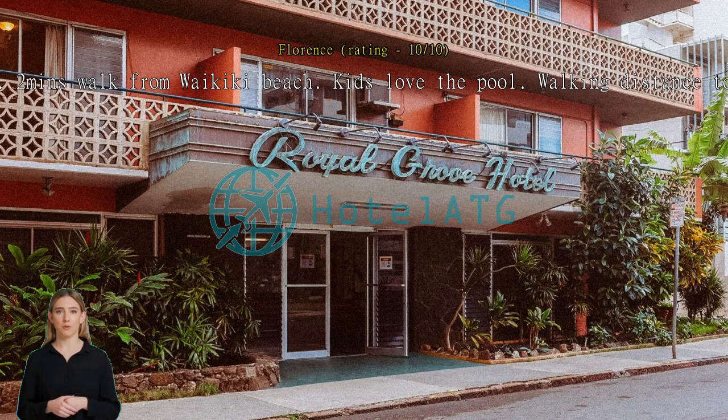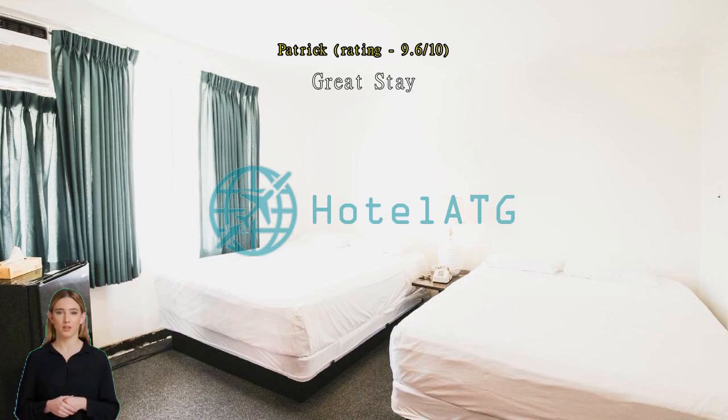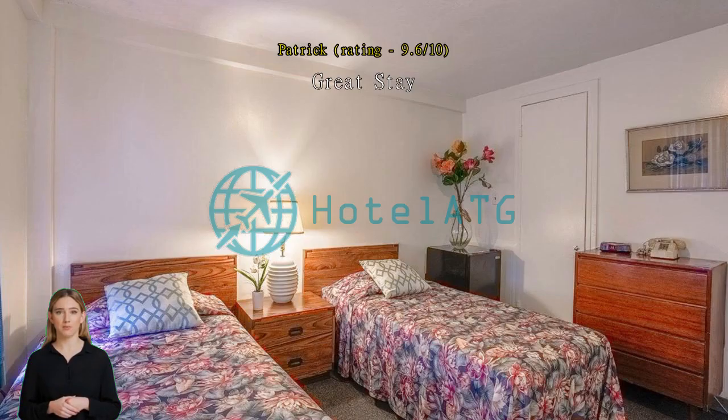Just a short walk to the beach. Price is fantastic considering the location. Cooking facilities were A+, staff were fantastic. Close to shopping and activities of Waikiki. Great stay — staff were very helpful and accommodating. Location is right in the heart of Waikiki, handy to the beach and shopping.